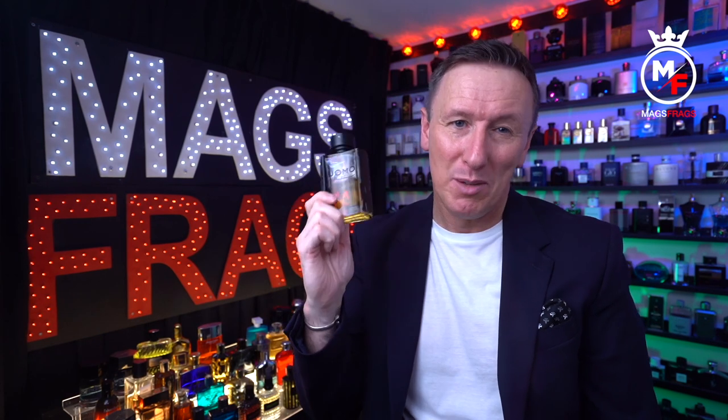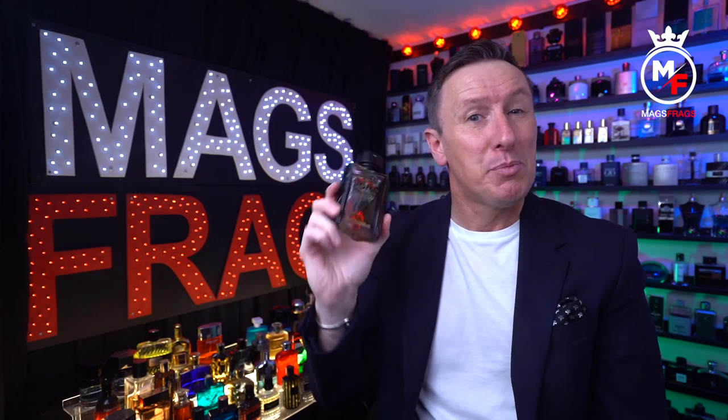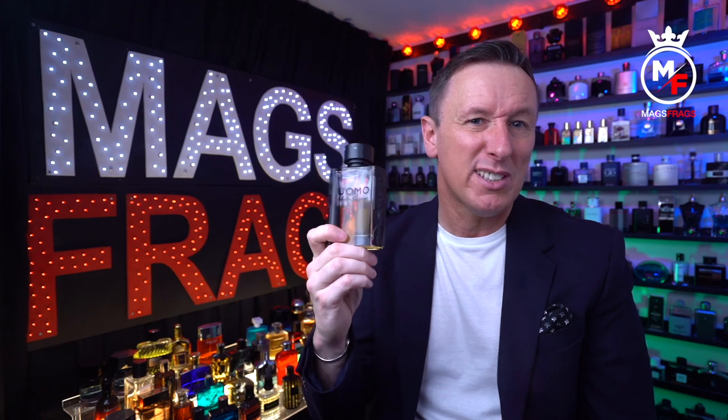If you like sweet gourmands, have 40 pounds spare and are looking for a unique and quirky smelling fragrance, then this one could be right up your street. It's one that will take a little getting used to for some people, especially coming from Invictus, Dior Sauvage or Versace Eros, because this is very chocolatey sweet rather than fresh and mass appealing. The presentation is great, the performance on me personally is not the best, but overall it's a really enjoyable and interesting fragrance — for that reason I'm giving it a 7 out of 10.